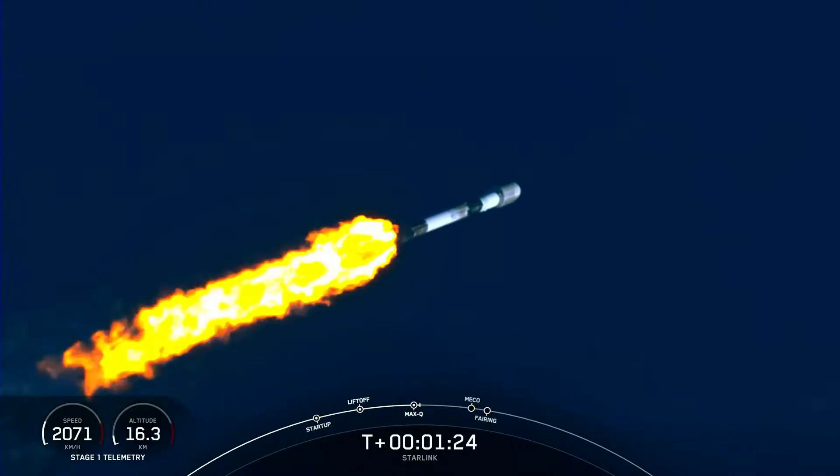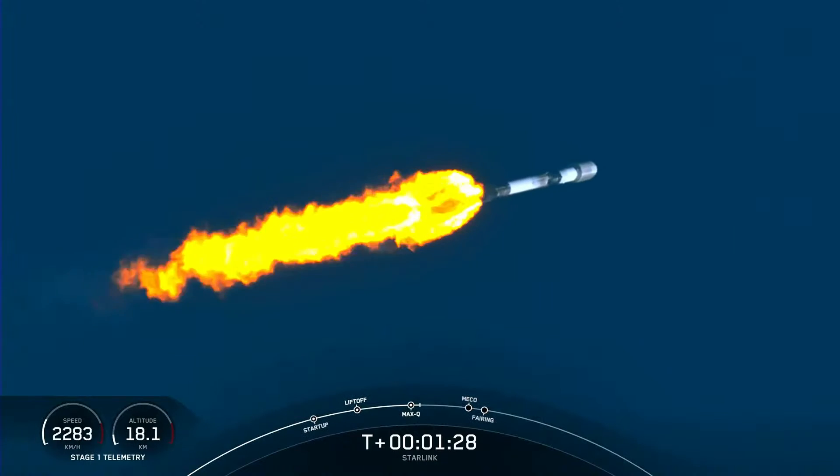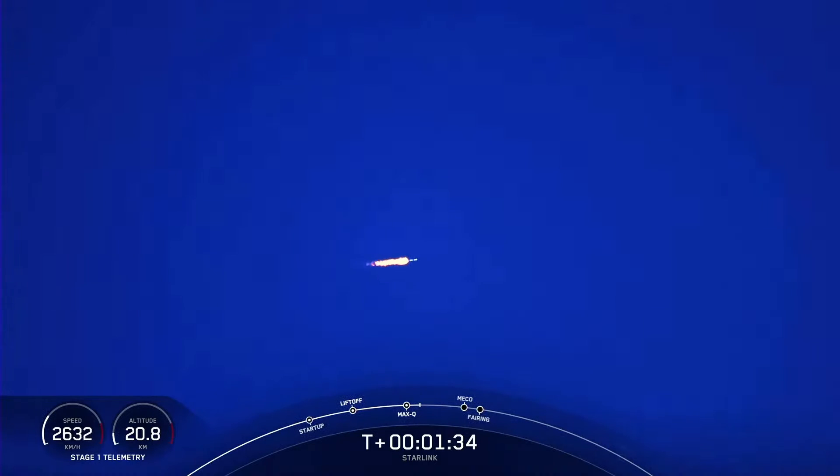Now, with that, we have a few events happening back-to-back very quickly, one after another. That'll be MECO, or Main Engine Cutoff, Stage Separation, SES-1, or Second Stage Engine Startup 1, and then fairing deploy.